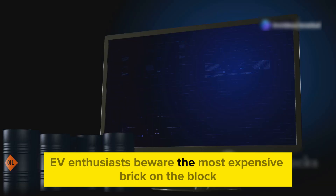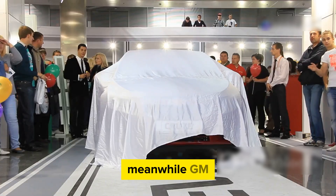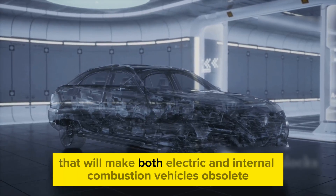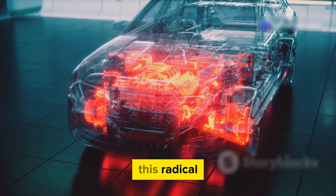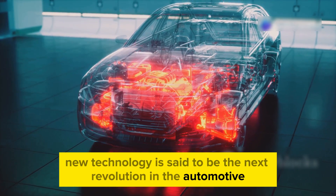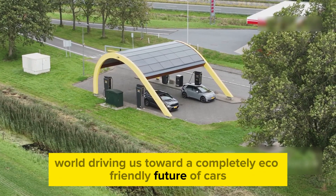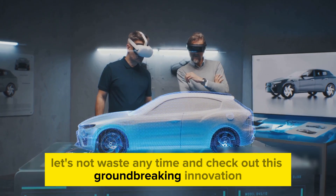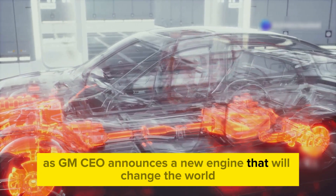EV enthusiasts, beware. The most expensive brick on the block — Tesla shares are lower ahead of the company's latest developments. Meanwhile, GM has just announced their all-new zero-emission engine that will make both electric and internal combustion vehicles obsolete. This radical new technology is said to be the next revolution in the automotive world, driving us toward a completely eco-friendly future of cars. Let's check out this groundbreaking innovation as GM's CEO announces a new engine that will change the world.